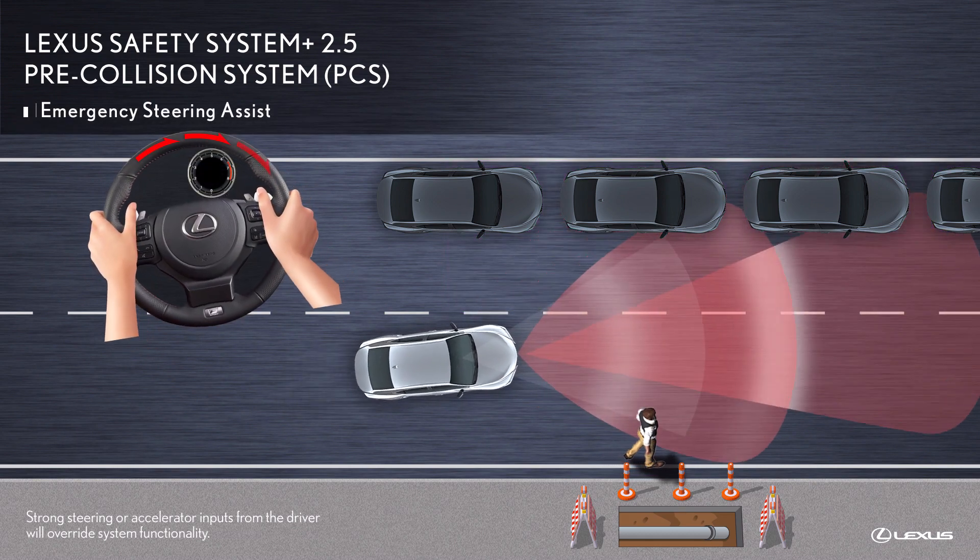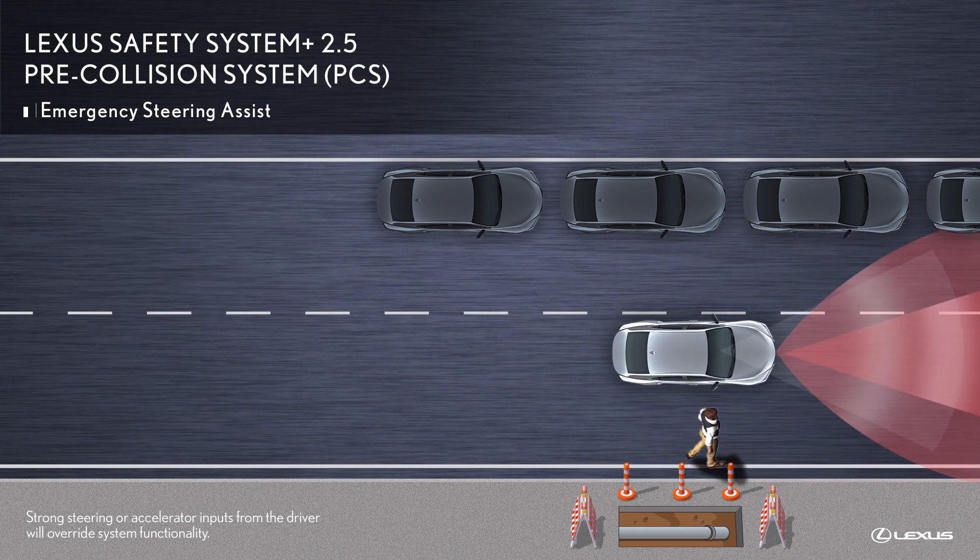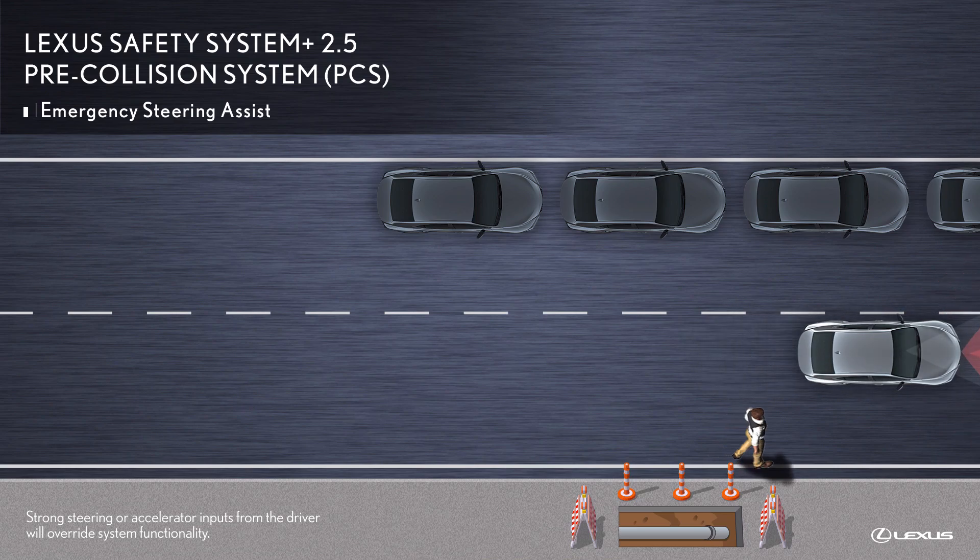the system can apply emergency steering assist to help the driver's steering movements, enhance vehicle stability, and help keep the Lexus within the lane.